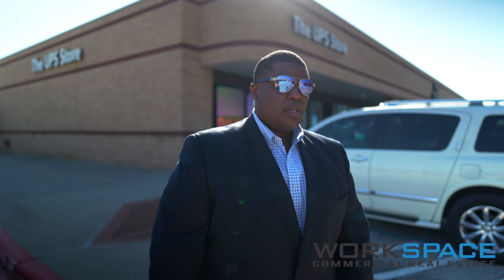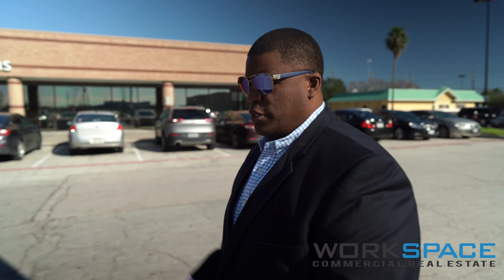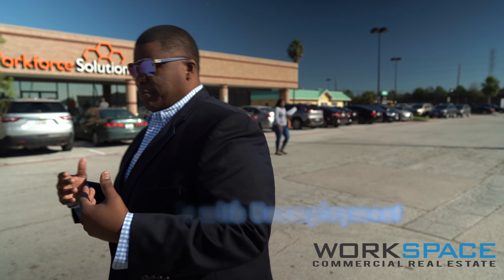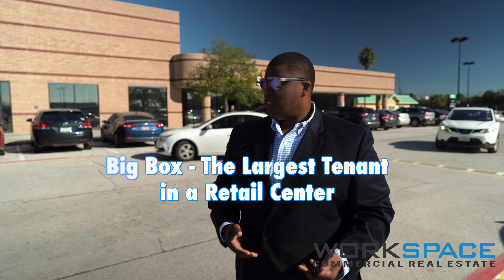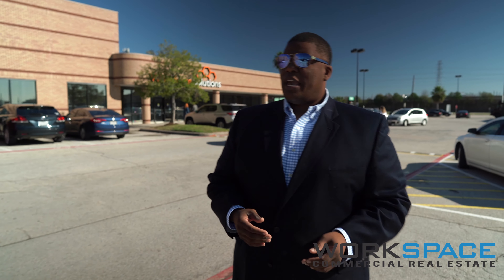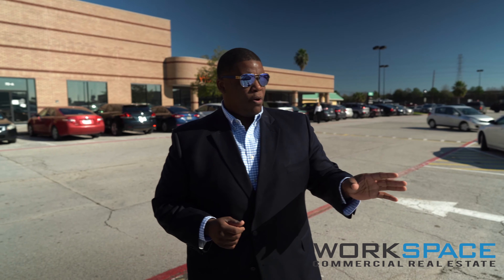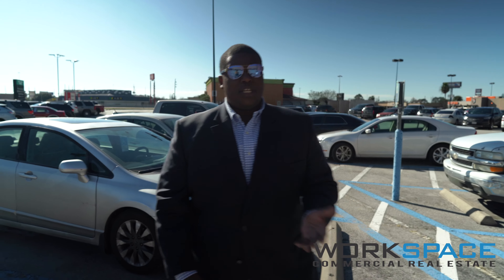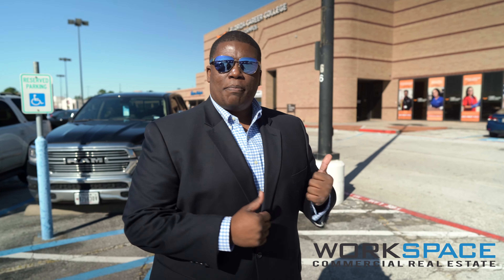Before I drop off my packages, I want to make sure you guys take a look at this market. As we keep walking here you're going to see the Workforce Solutions and also Florida Career College. This used to be a Kroger's or H-E-B type store — we call it a big box in retail. Florida Career College and educational institutions like this find these places attractive because they have huge parking, you can hold your classes, and most importantly the rents are relatively cheap — probably half or maybe a third of what the original big boxes were actually paying.